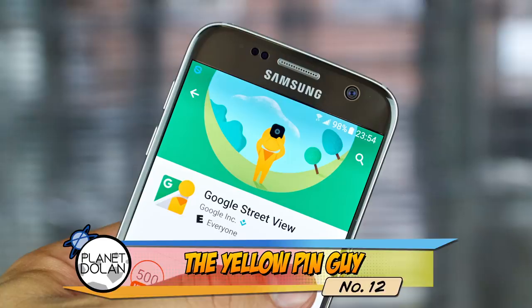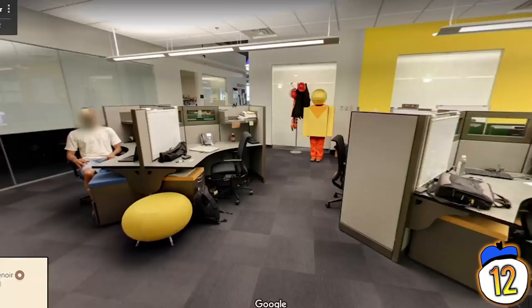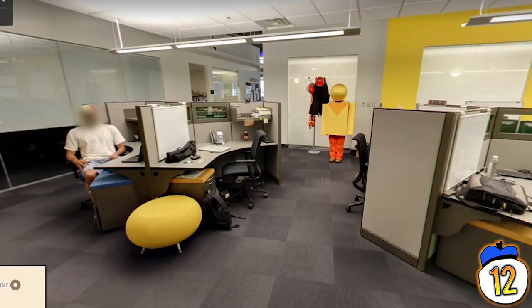#12 – When you zoom in on a Google data center, you get a view of a guy, presumably a Google employee, dressed as the yellow marker used to pin a spot. But if you look closely, you can see there's a slight difference — the guy in the photo doesn't have legs that disappear into a sharp point.